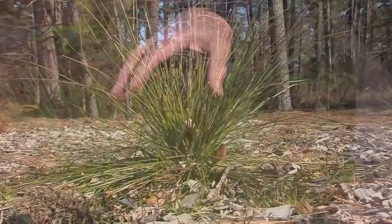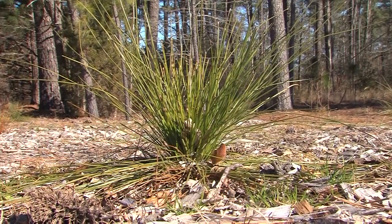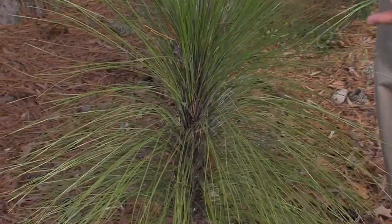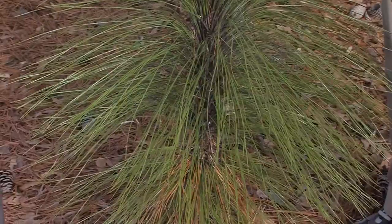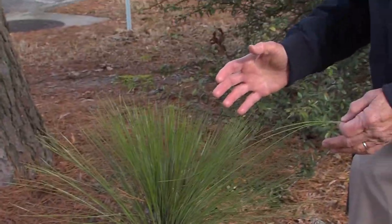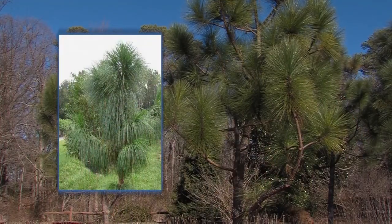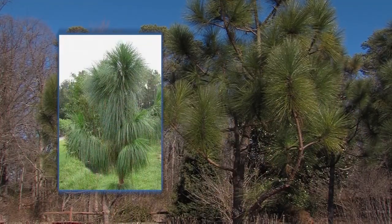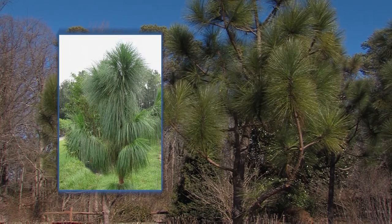The longleaf pine does something very interesting when it's young — they call it a grass stage; it looks like a clump of grass. This one has actually started to grow, going into the rocket stage after about five to seven years. Then as it gets up to a certain height, it will finally start to branch. Longleaf pine were used for shipbuilding and construction, and only about 3% of the original forest in the southeast United States remains.